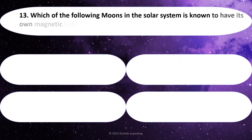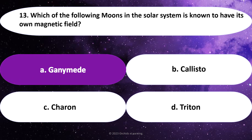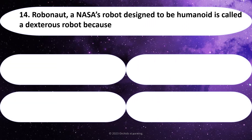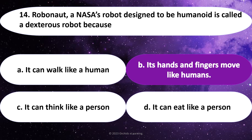Which of the following moons in the solar system is known to have its own magnetic field? Answer: A. Ganymede. NASA's robot designed to be humanoid is called a dextrous robot because: Answer: B. Its hands and fingers move like humans.